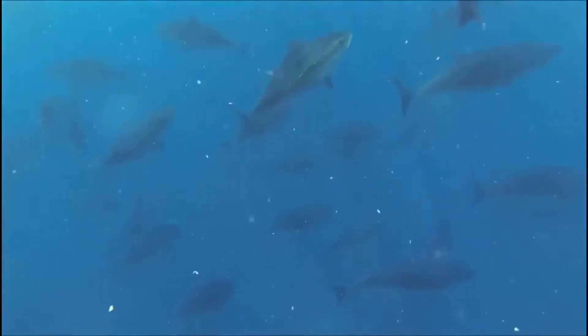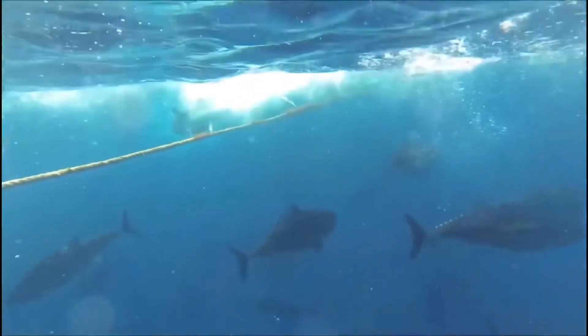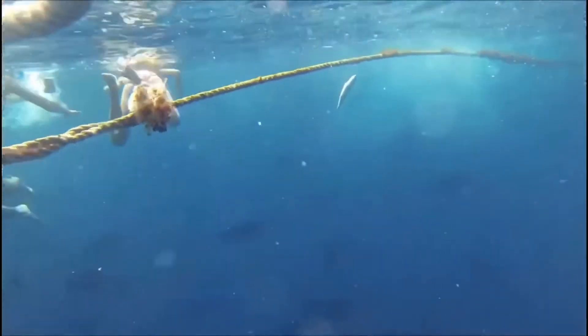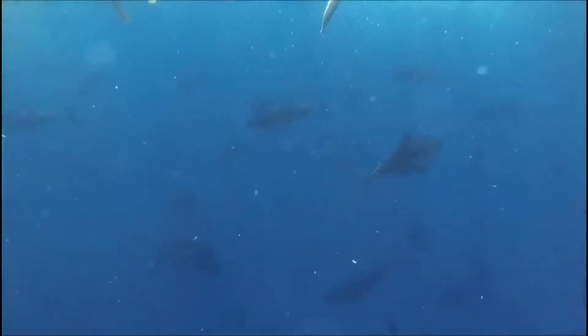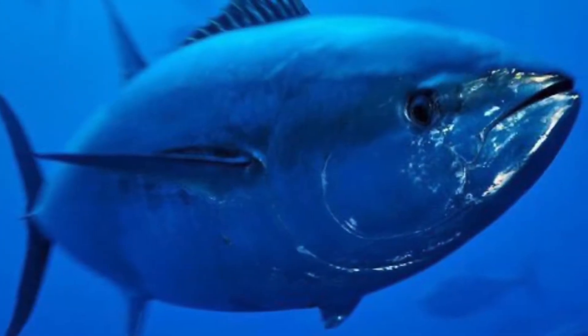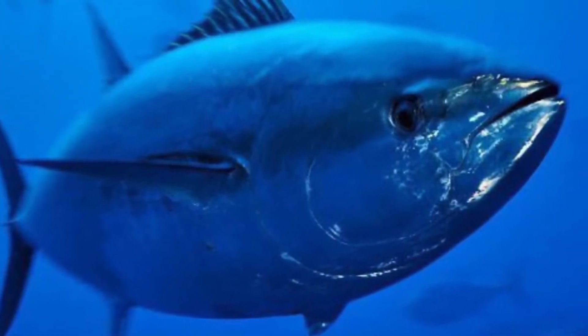Bluefin tuna eggs are able to hatch within two days of becoming fertilized, which is a very short time. But perhaps the reason why they have such a short time in the eggs is because the longer you are in an egg, the more vulnerable you become. The shorter time that you are inside of that egg, the more likely you will survive.